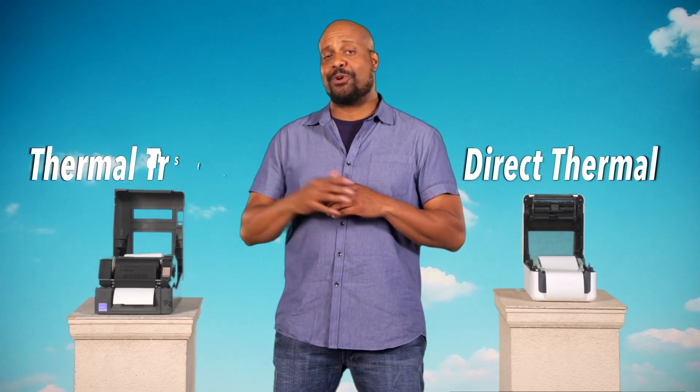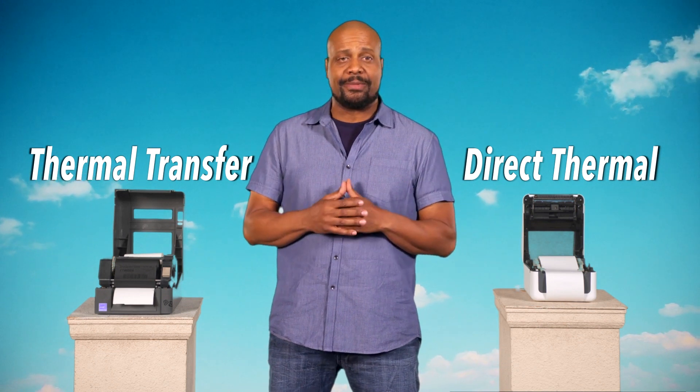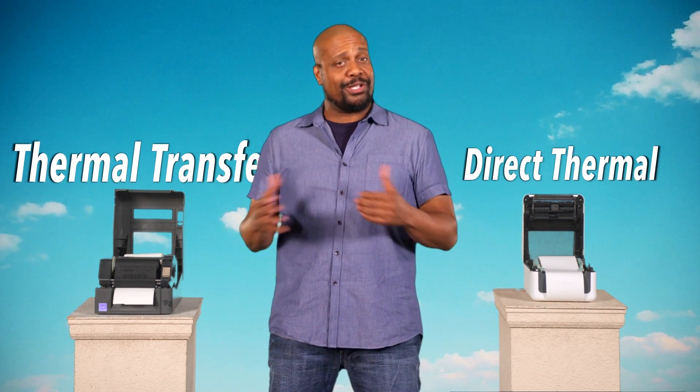Direct thermal and thermal transfer printers both use a thermal printhead that applies heat to create the markings. But there are some key differences between direct thermal and thermal transfer. Let's roll through when you would use each.